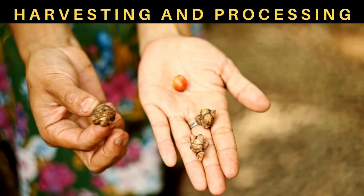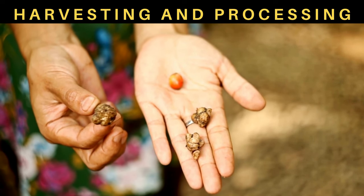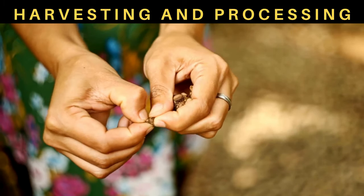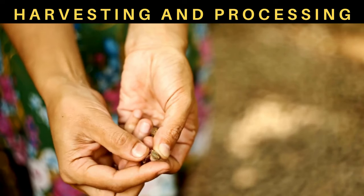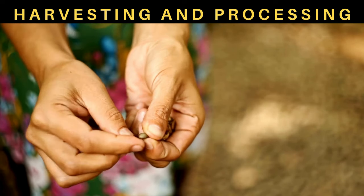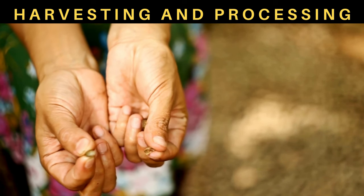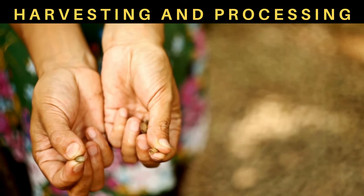Harvesting and processing — now onto the harvesting process. Farmers carefully collect the beans from the feces of the civet cats. But fear not, the beans are thoroughly cleaned, fermented, and sun-dried to ensure hygiene and quality. It's a meticulous process that requires attention to detail.